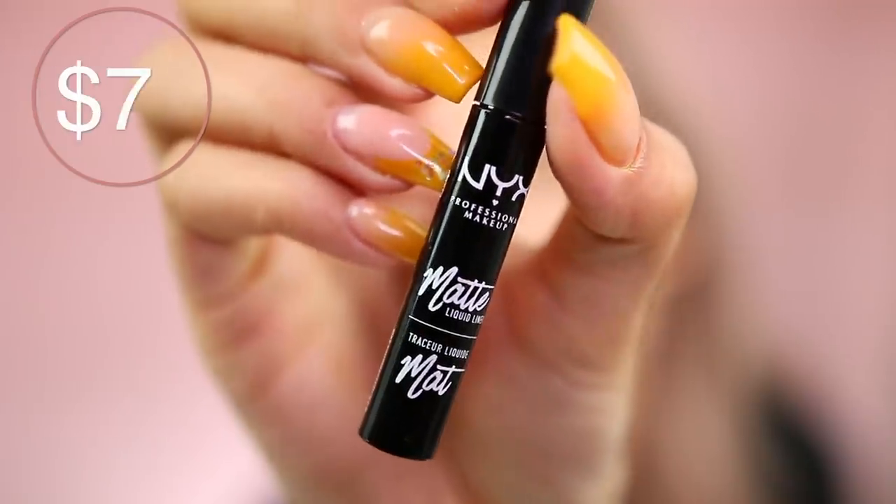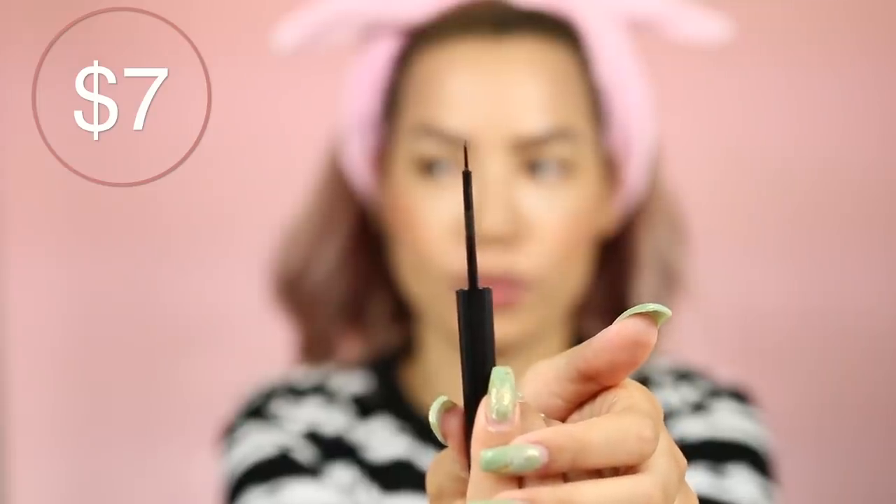Only certain Ultas have the Blinking Beauty lashes — they're in the Ultas that also have Velour, House of Lashes, and Lily Lashes, all on the same display. This was the only brand I hadn't tried from that display, so I figured let me give them a shot. Very luxe acrylic box — you could probably reuse it to store jewelry or earrings. These are in style Brill. I'm also using the NYX Matte Liquid Liner. When I originally did this video I had a really nice sharp wing liner.